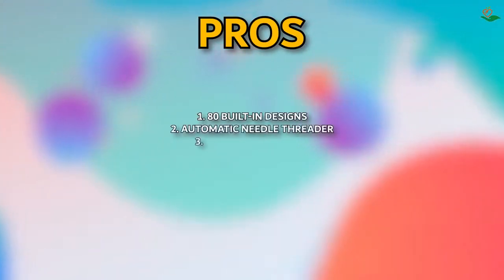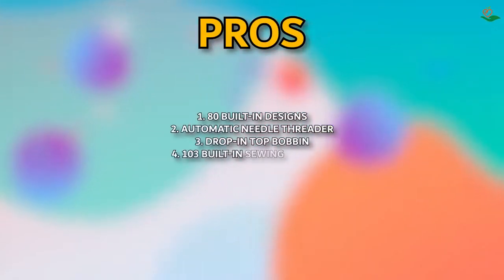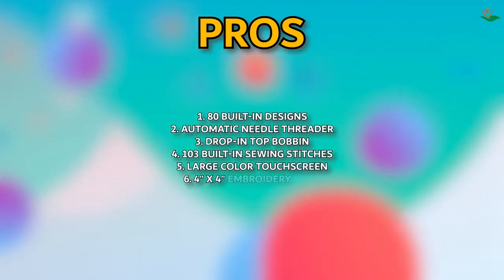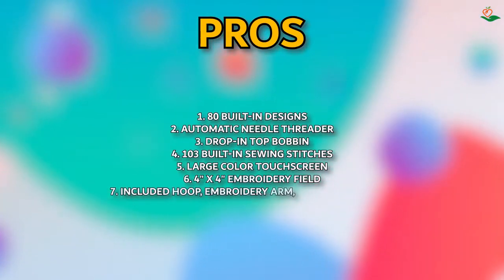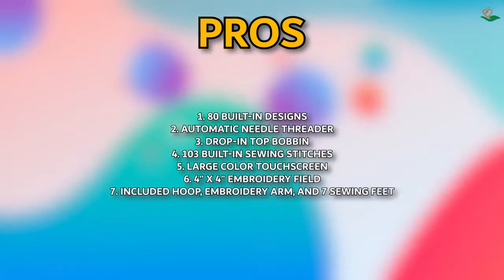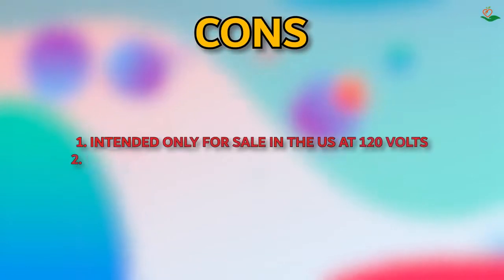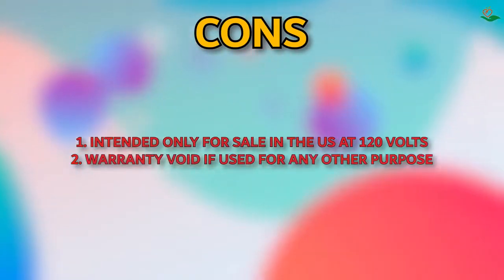Pros: automatic needle threader, drop-in top bobbin, 103 built-in sewing stitches, large color touch screen, 4-inch by 4-inch embroidery field, included hoop embroidery arm and seven sewing feet. Cons: intended only for sale in the US at 120 volts, and warranty is void if used for any other purpose.